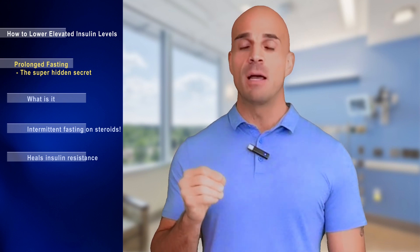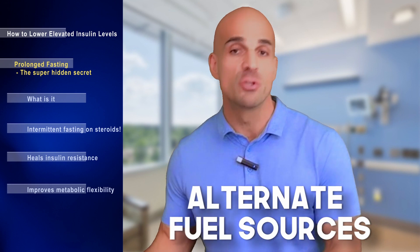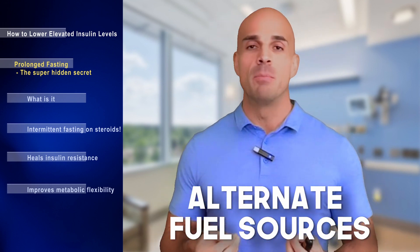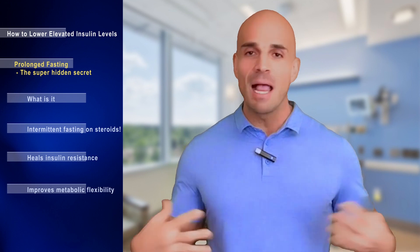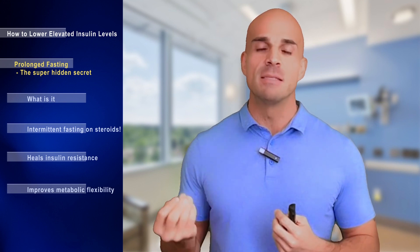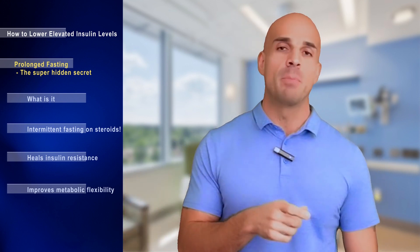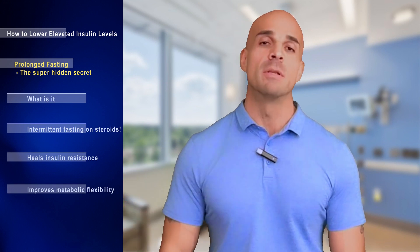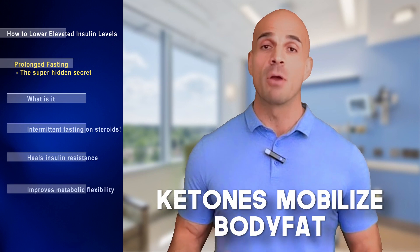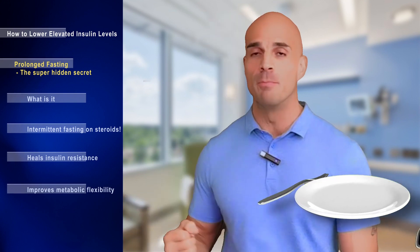Insulin is released from consuming food — specifically carbohydrates and protein — so if you are not eating, you are not releasing insulin. Not eating over a longer period of time is the most powerful intervention for insulin resistance. We also need to address metabolic flexibility: the metabolism's ability to alternate fuel sources. When you go through periods of not eating, you challenge those systems, and your body learns to sustain consistent energy levels and enter ketosis faster.